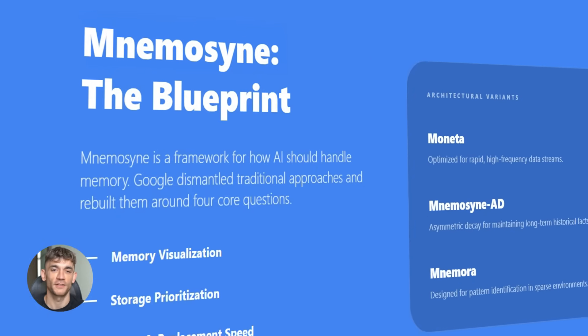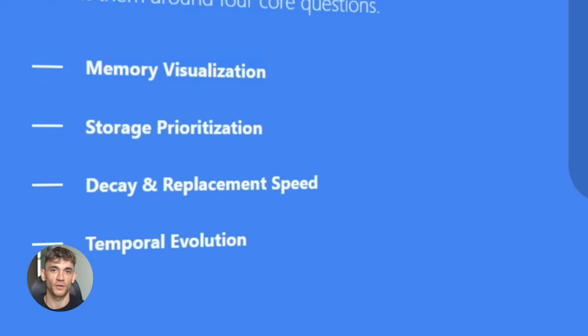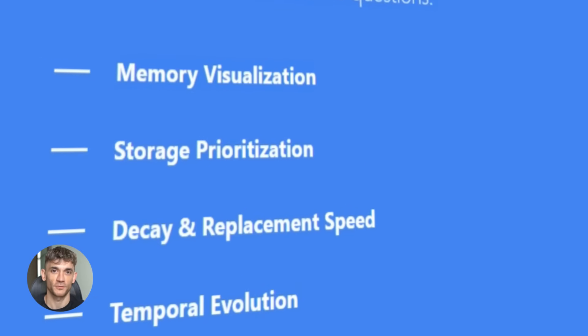Google also released something called Nemosyne. It's not a model itself — it's more like a blueprint for how AI should handle memory. They looked at all the different ways models store information: Transformers do it one way, Mamba does it another way, RetNet has its own approach. Nemosyne breaks all of that down into four simple questions: What does the memory look like? How does the model choose what to save? How quickly does old information get replaced? And how does the memory evolve over time?